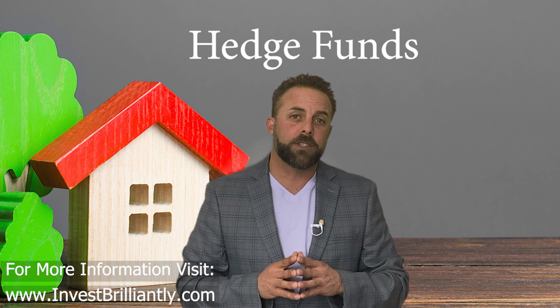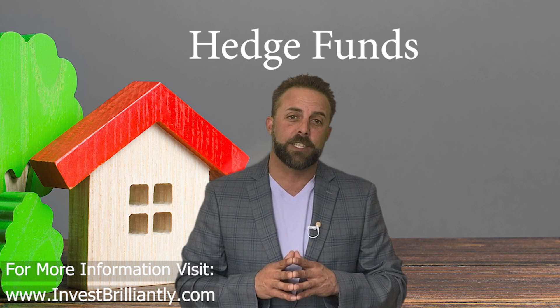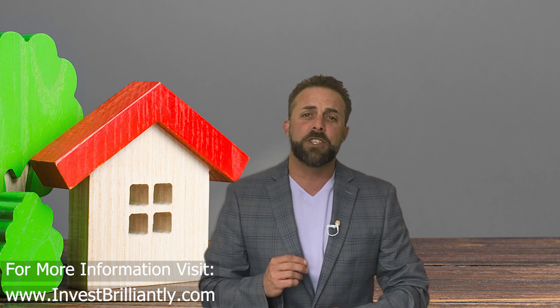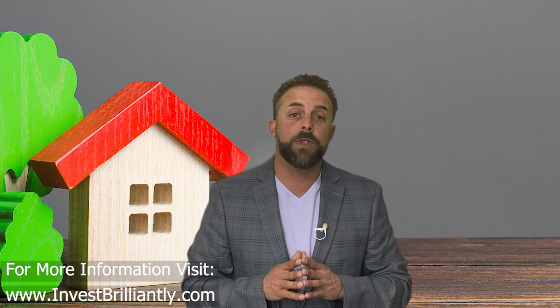Hedge funds often invest in mortgage notes as part of a larger portfolio of investments. They can be a great source of notes, but it's important to research the hedge fund's track record and investment strategy before investing. To find notes from hedge funds, you can search online, attend national events where fund managers can be found, or network with other investors and industry professionals.